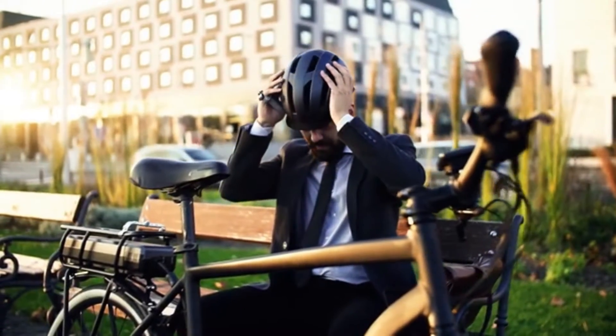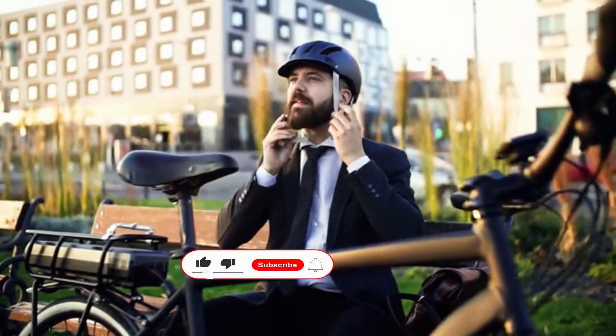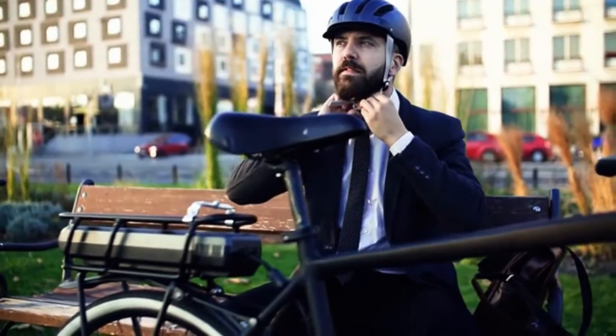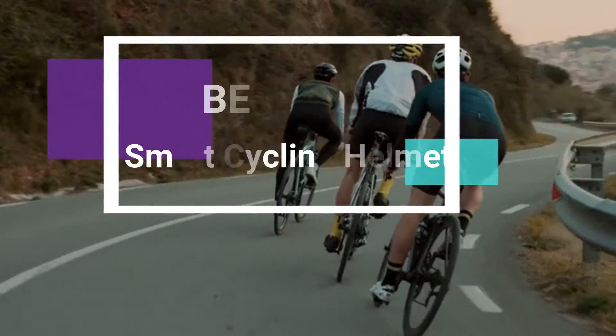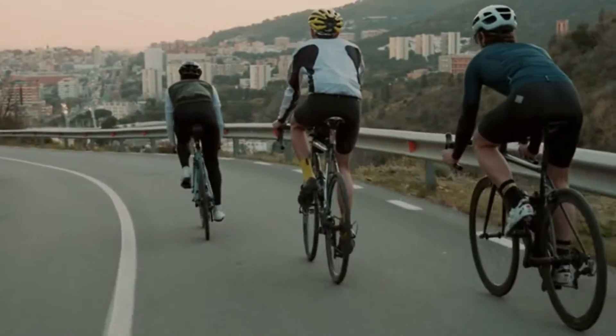If you are looking for the best smart cycling helmet, then you are on the right place. Altec researches, analyzes, and then makes a list about best smart cycling helmet based on quality, price, features, and user feedback. Our today's video is about the best 5 smart cycling helmets that are available in the market.